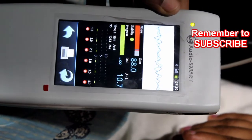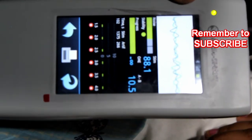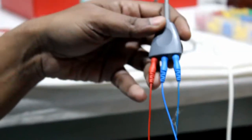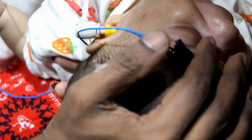The regime for universal neonatal screening is: if a neonate receives a refer result the first time, we can repeat it after one month — at four weeks — along with the immunization schedule. If it again comes as refer, proceed with an automated ABR.